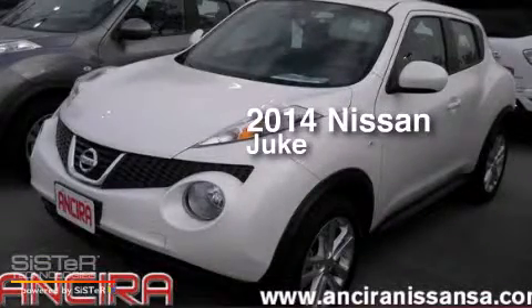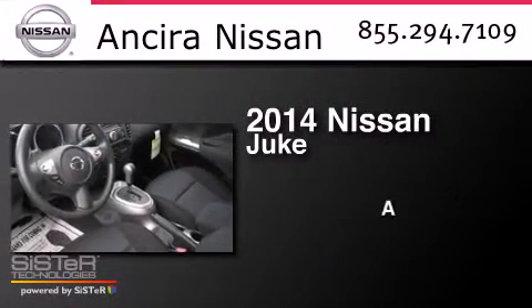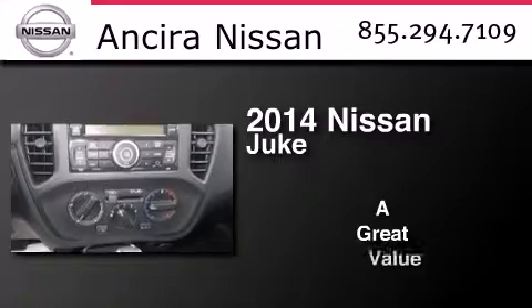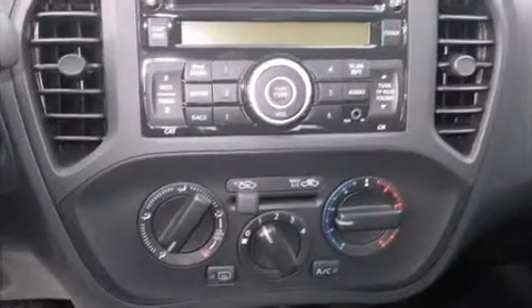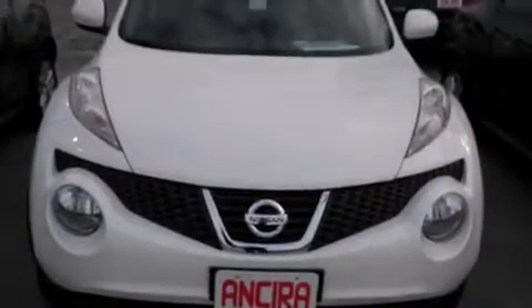This is a brand new 2014 Nissan Juke. Features include Bluetooth cell phone integration, an intercooled turbocharger, and cruise control.